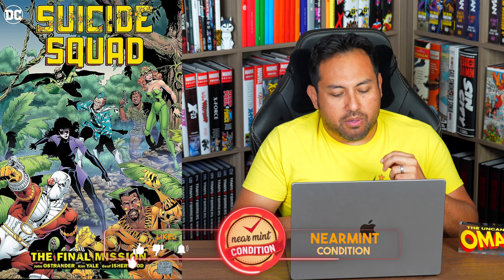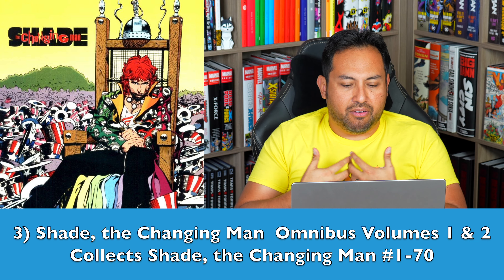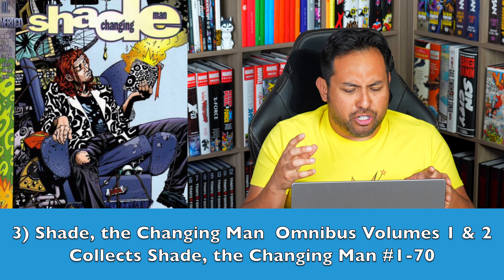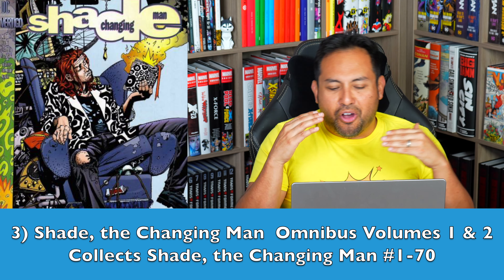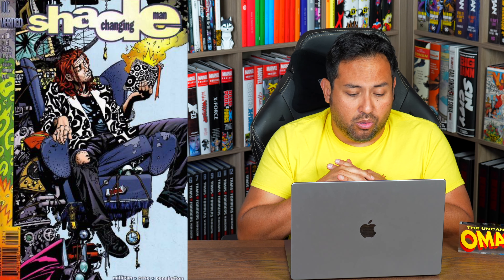Number 3 — and wow, I think this one was number 20 last year — Shade the Changing Man Omnibus. This is the Peter Milligan era, with Chris Bachalo on artwork for the first half of the book. This is about an alien from the planet Meta who becomes stuck in the body of Troy Grenzer, who is a serial killer. It's a freaking amazing story about the relationship between Shade and a woman named Kathy, whose parents were killed by that serial killer Grenzer. It's such a good, underrated series — I don't think they did anything past two or three trade paperbacks, and those are old and long gone.